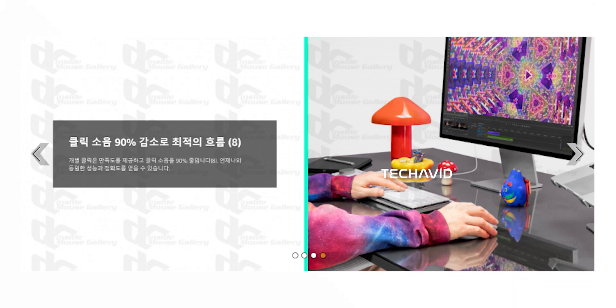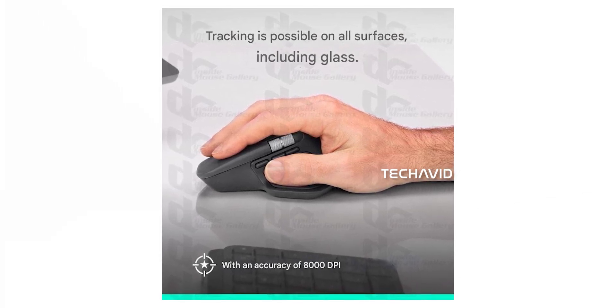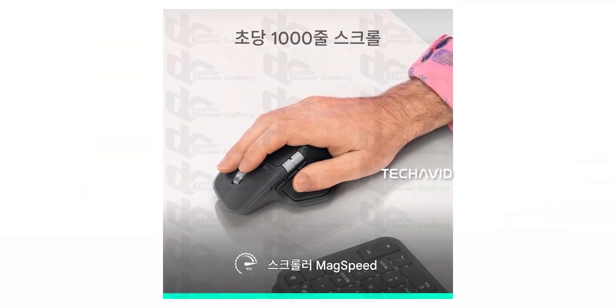Everything else that made previous MX Masters great is still here: the 8,000 DPI darkfield sensor that tracks on glass, the ultra-fast mag-speed scroll wheel, quiet clicks for silent clicking, and multi-device connectivity via Logibolt and Bluetooth.